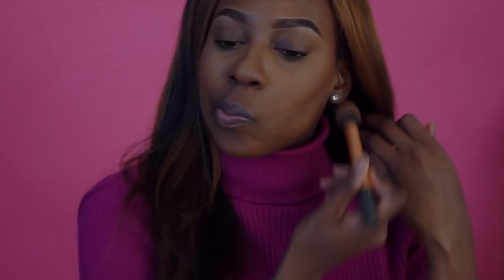I'm going to go in with my powder — that's usually what I do to clean up and give me a little chisel. I like to chisel my bronzer or contour out, whatever I decide to do for the day. Then I'm just going to add a little highlight — just a little bit, not too much.